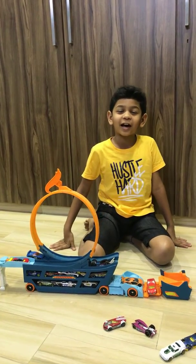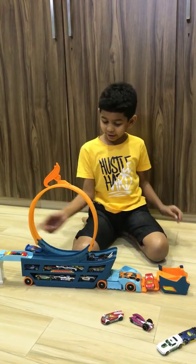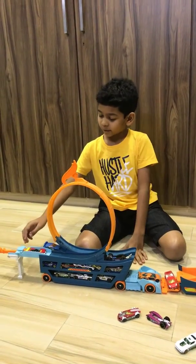Hi guys, I am from the channel Aryans One Play Reviews and today I am going to show you my toy truck. There are all Hot Wheels in there. I will show you how it works.